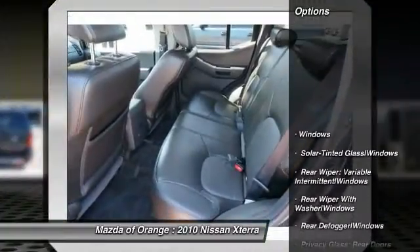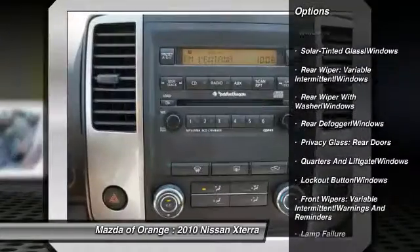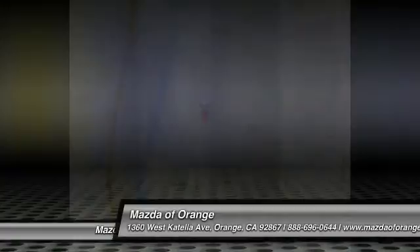Please call to confirm that this Xterra is still available. Call us today to schedule a hassle-free test drive. We are located at 1350 West Catella Avenue, Orange, California 92867.